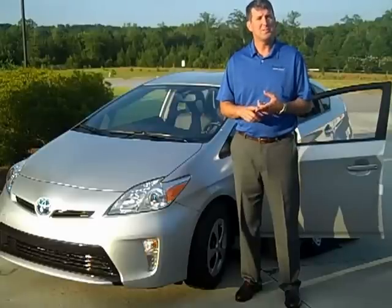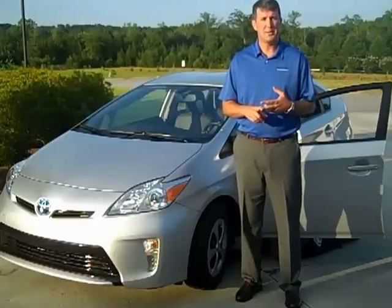Now, with all new Toyotas, it comes with ToyotaCare, and what that does for you, the customer, is it gives you two years or 25,000 miles of complimentary maintenance. That takes care of your oil services and your tire rotations during that period.